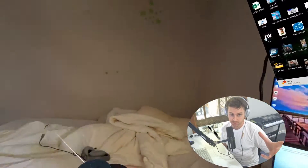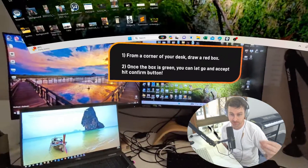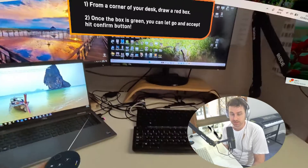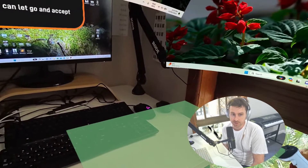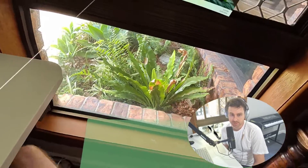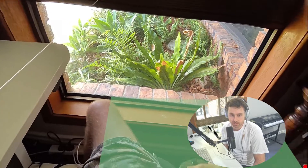The next thing is you can just download the Immersed app — it's free on the app store. You obviously need to create accounts and be comfortable with their data privacy policy, which I read through and it did sound good. It is obviously a smaller company.